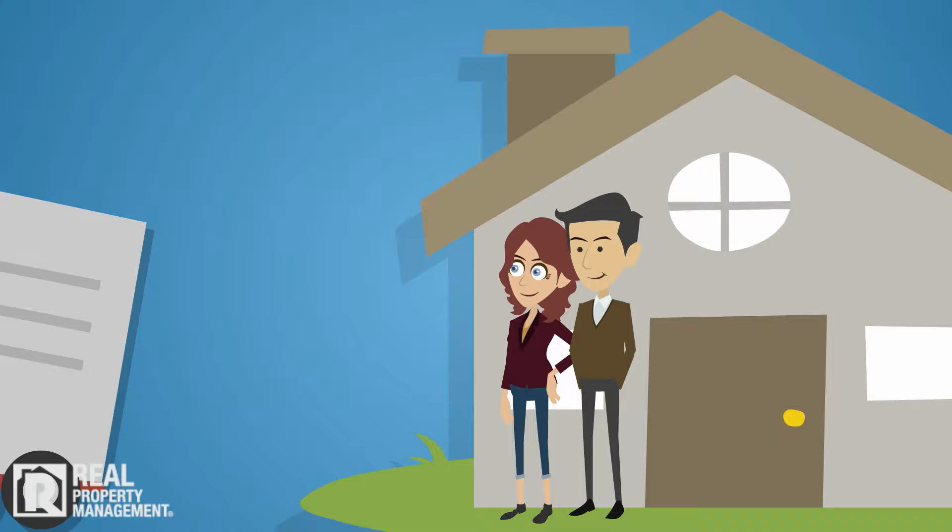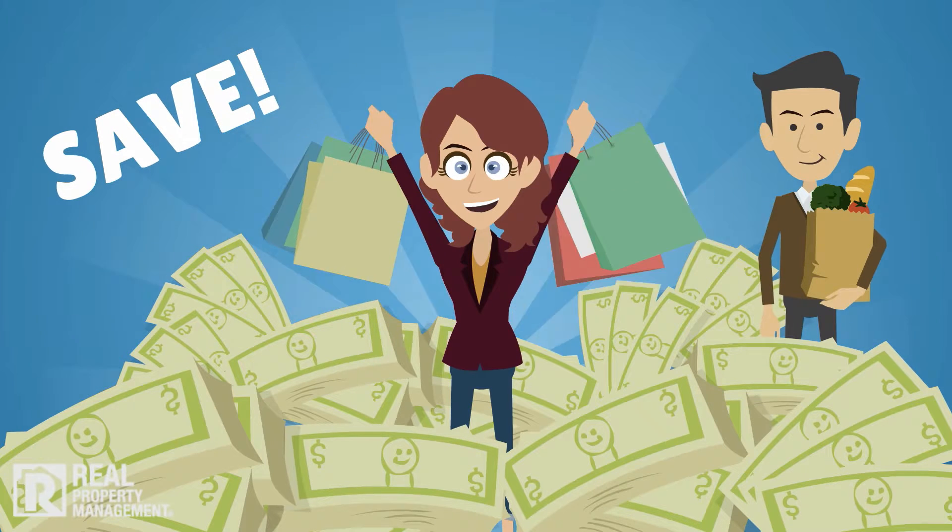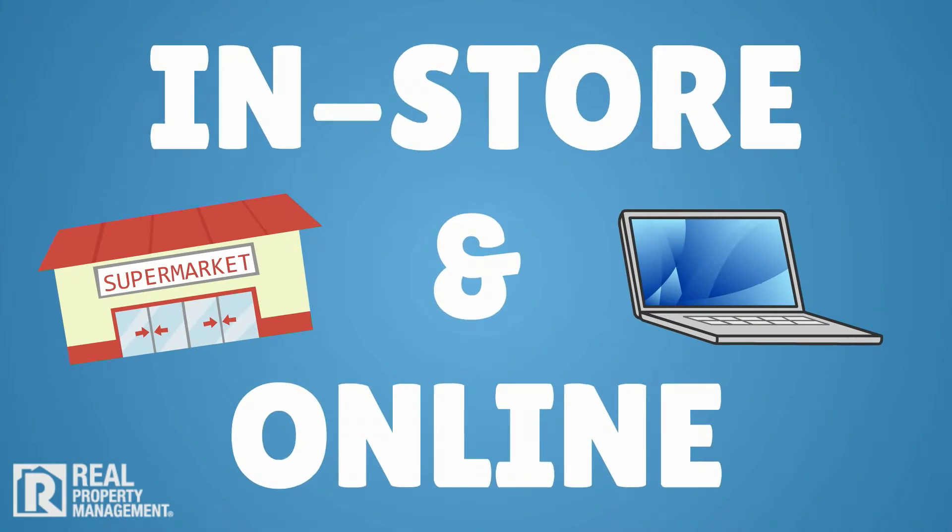One of the great things about renting a home with Real Property Management is our Resident Club, which helps you save hundreds of dollars on the things you buy every day. Residents who take advantage of this program save on groceries, entertainment, and shopping, both in-store and online.